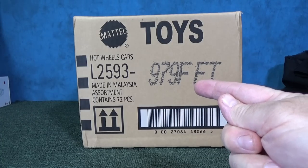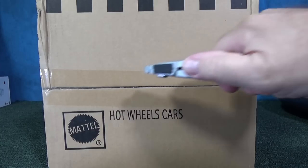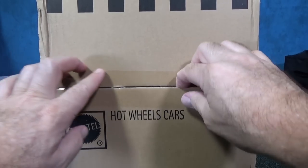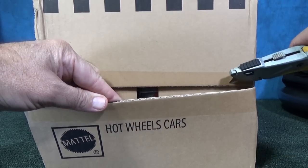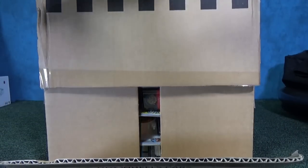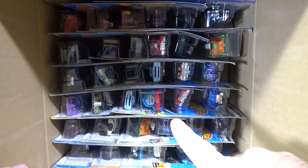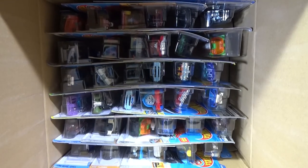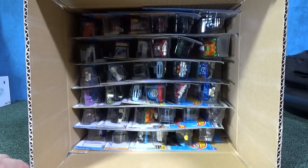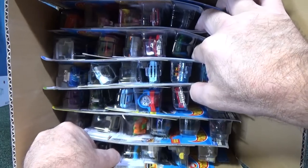Here we have the 2020F case assortment from Hot Wheels. These are the USA Long cards. Let's check them out. Right away there's a new model looking at me right in the face, and you probably might recognize this character. You might wonder what is that guy doing in this case? Well, Mattel owns lots of properties — they own Hot Wheels and other properties as well, so they're going to cross-market. We'll get to that one. Let's scoot some forward a little bit here.